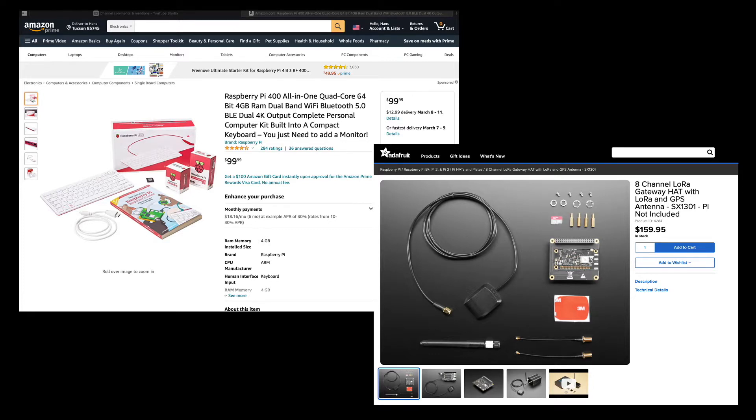In prior videos, I've demonstrated building such a gateway for the Things Network. However, for my gateway to work on the Helium network, it has to be blessed by Helium. So if I want to participate in the Helium project, I either have to put myself on a waiting list for a formal Helium gateway purchase, or pay a premium to purchase one on eBay.